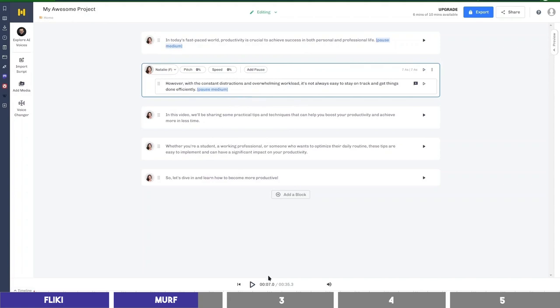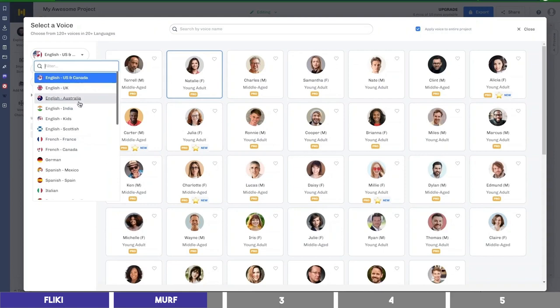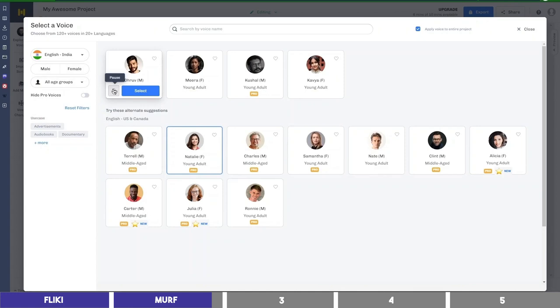After adding a pause: 'However, with the constant distractions and overwhelming workload, it's not always easy to stay on track and get things done efficiently. In this video, we'll be sharing some practical tips and techniques that can help you boost your productivity and achieve more in less time.' You can also select different languages here on the left, including Spanish, French, Italian, and many more. And also different accents like this Indian English: 'Hi, this is Dhru. I am one of the friendly Indian voices in Murph Studio. My voiceover style is smooth and professional.'